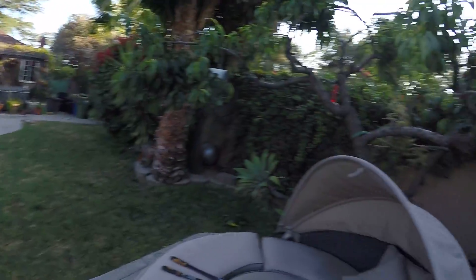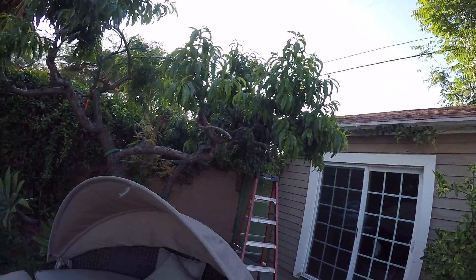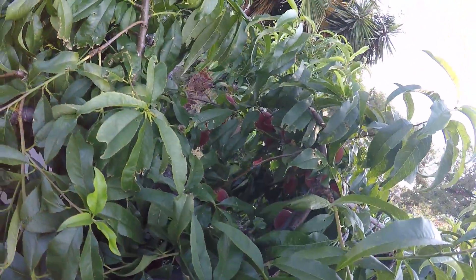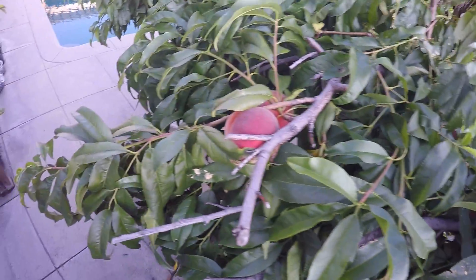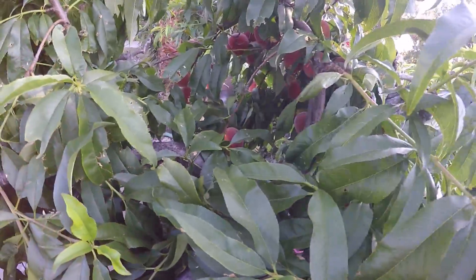Hey, hello everybody! Today I wanted to show you my peach tree. It didn't get a lot of peaches this year, but it has some good quantity of peaches, like right here. Today is May 9th and I've gotten a good amount since April.